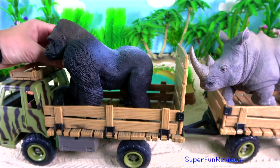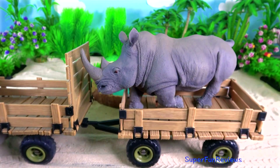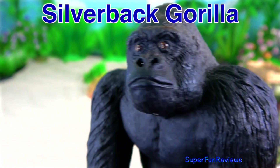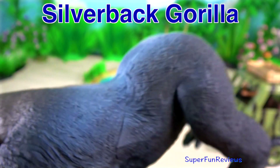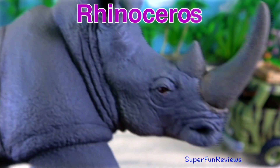First up we have a gorilla and rhinoceros. Silverback gorilla with its silverback. Rhinoceros.